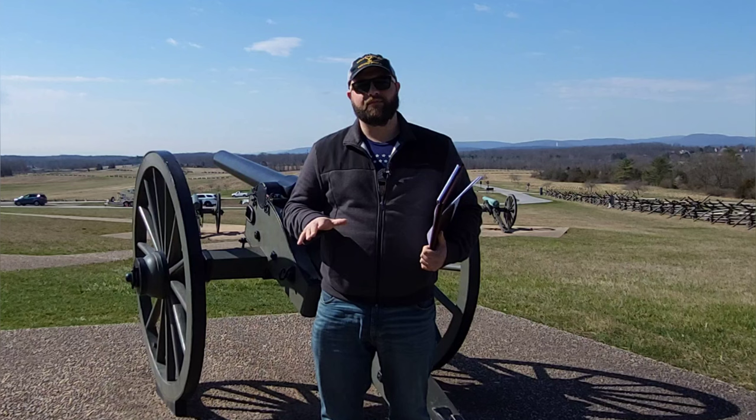We just talked about the Whitworth, a really cool gun over on Oak Hill. I'm now on South Cemetery Ridge — behind me you may even be able to make out the Pennsylvania Monument. I'm here at the marker of the 2nd Connecticut Artillery, and right in front of me is such a cool, interesting gun. Unfortunately, its design led to its dismissal from the Army. We are talking about the James Gun, and it has a really interesting history.